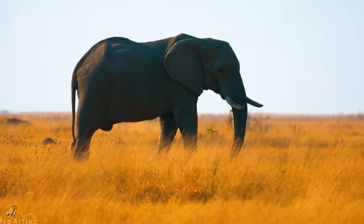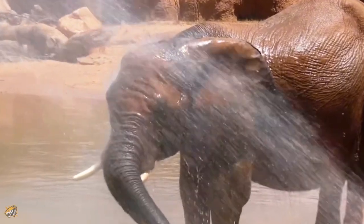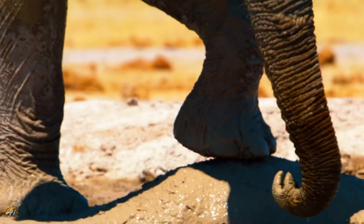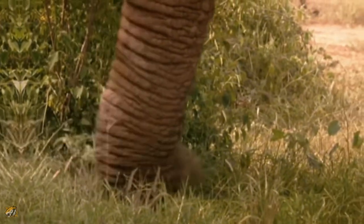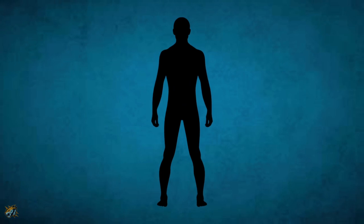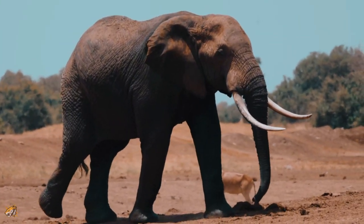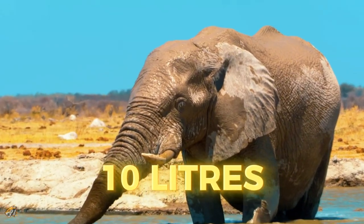African elephants typically have a lifespan of 60 to 70 years in the wild. In specialized care, they can reach up to ages of 80 or more. An elephant's trunk is incredibly strong, containing over 40,000 muscles. This allows for precise movements, such as picking up small objects. In comparison, humans have around 600 muscles in their entire body. African elephants' trunks weigh 140 kilograms and can hold up to 10 liters of water at a time.